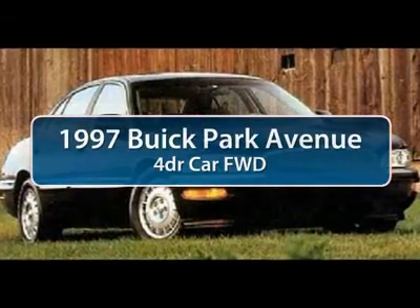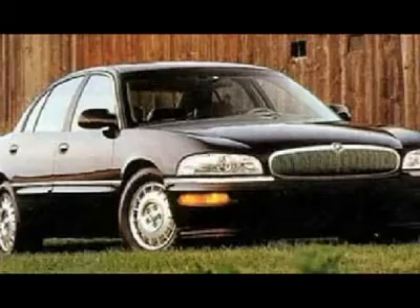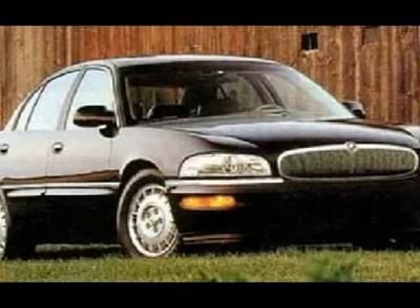The 1997 Buick Park Avenue. This full-size sedan is made under the Buick nameplate by General Motors. The Park Avenue has been one of Buick's mainstays for years, with a combination of luxury, performance, and sophistication you would expect with the Park Avenue name.